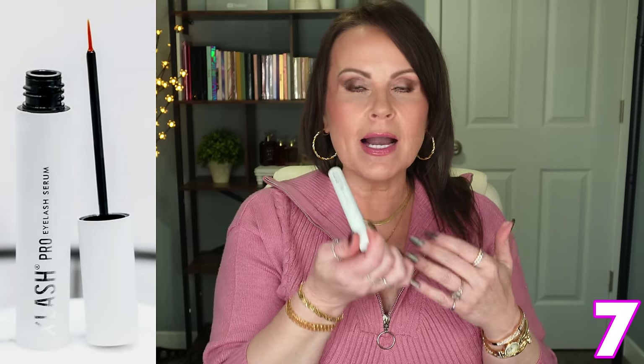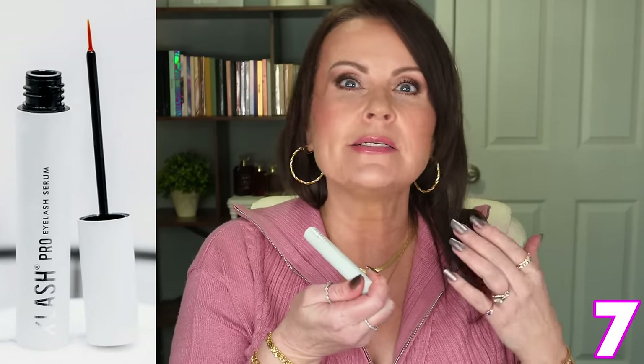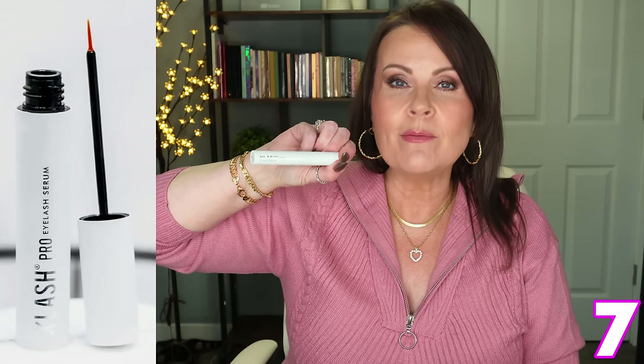The one repeat product in here is the XLash eyelash growth serum. I've tried Grande Lash, Revitalash, and the prescription version — I love this one because it mixes new technology with natural ingredients and peptides. I was sent this when I first started my channel about eight years ago and have repurchased it a million times because I love it that much. This big tube lasts me six to nine months, and you only use it once a day. It has my full stamp of approval.